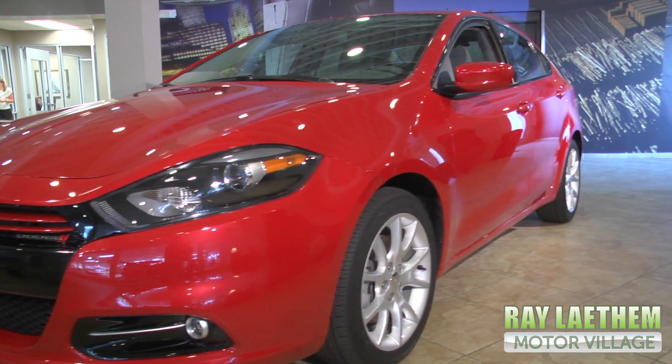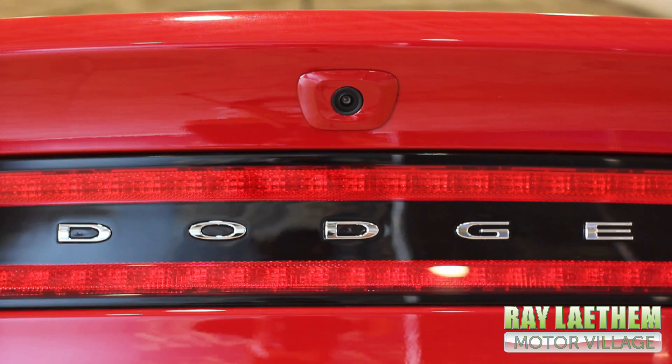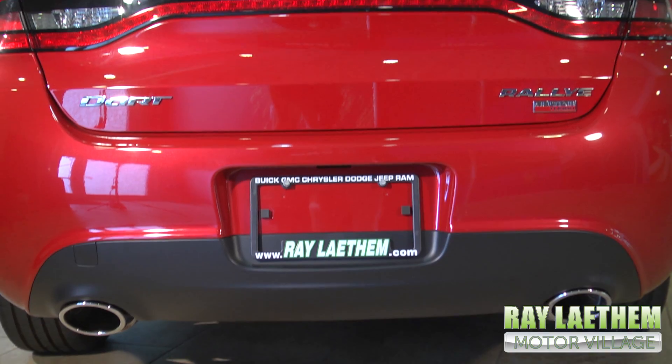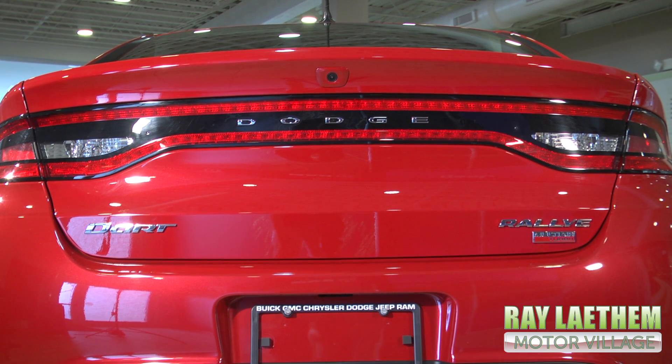Starting at $17,995, the 2013 Dodge Dart is the groundbreaking new compact car from Dodge. It blends Alfa Romeo DNA with unmistakable Dodge style.